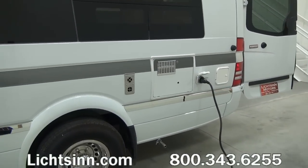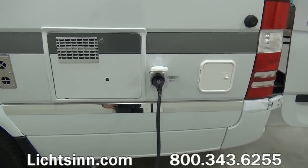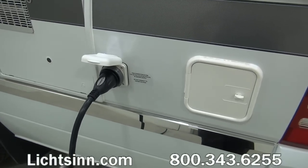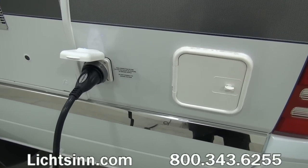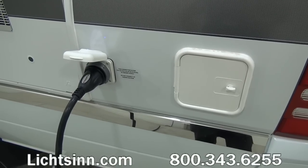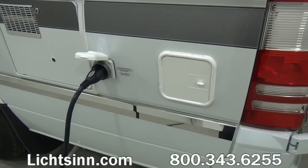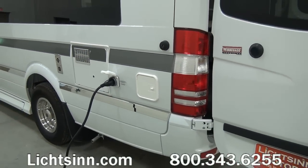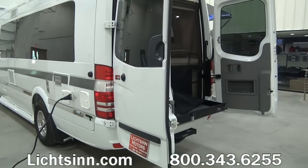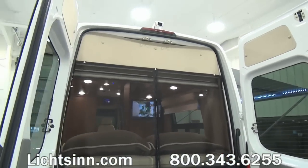All-new exterior design with respect to the graphics, including that Chrome Era logo up front with stealth graphics running down the driver's side. Here you'll see the exhaust for the 6-gallon 110-volt as well as LP water heater, and below that the 30-amp standard electrical service. Stainless steel wheel liners are included. The exterior cargo doors open nearly 270 degrees for full access.